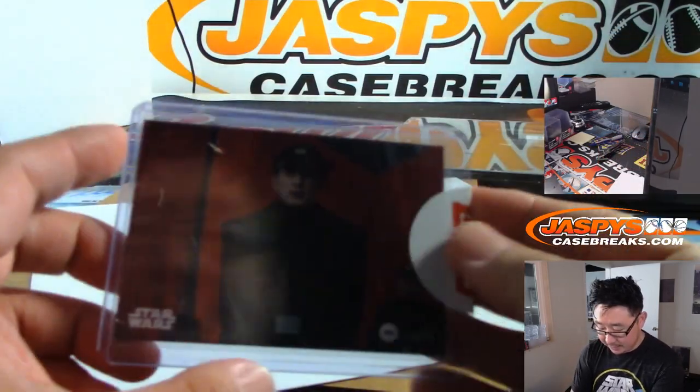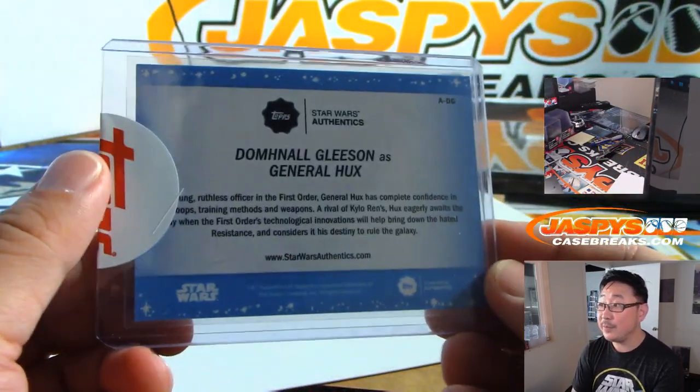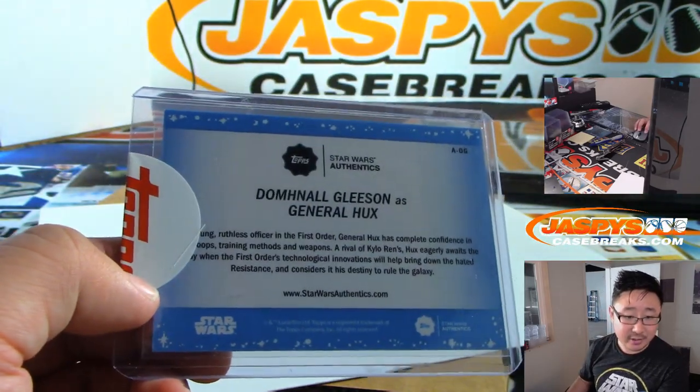68 out of 99 — General Hux. That goes to the letter G. Curtis with the letter G.